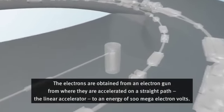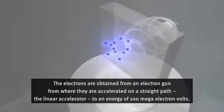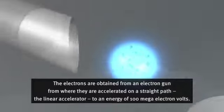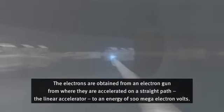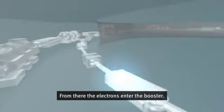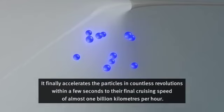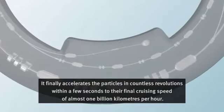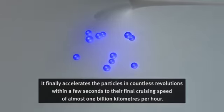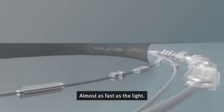Gewonnen werden die Elektronen aus einer Elektronenkanone, von wo sie auf einer geraden Strecke, dem Linearbeschleuniger, auf eine Energie von 100 Megaelektronenvolt beschleunigt werden. Von dort aus gelangen die Elektronen in den Booster. Dieser beschleunigt die Teilchen schliesslich in unzähligen Umläufen binnen weniger Sekunden auf ihre endgültige Reisegeschwindigkeit von nahezu einer Milliarde Kilometer pro Stunde. Fast so schnell wie das Licht.